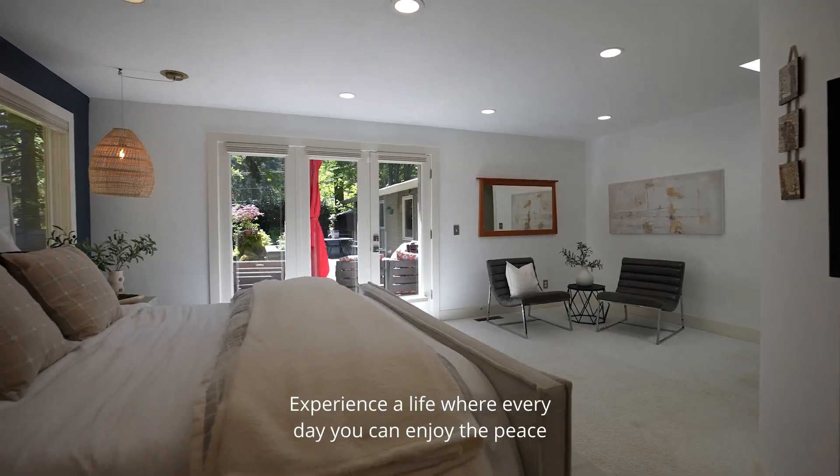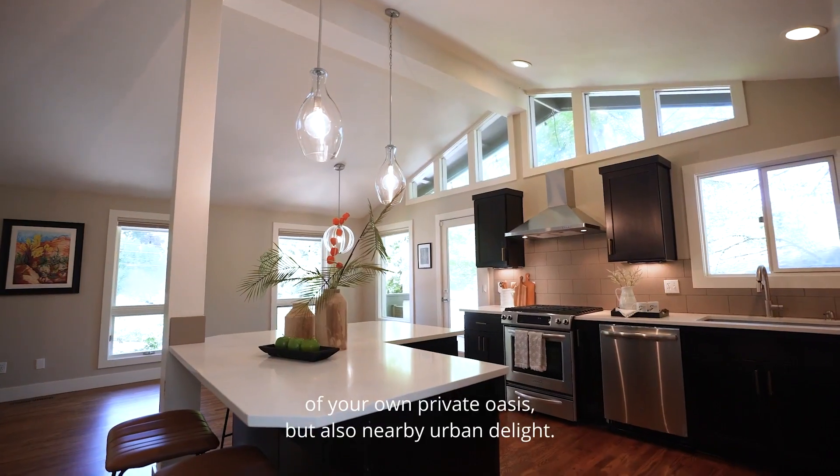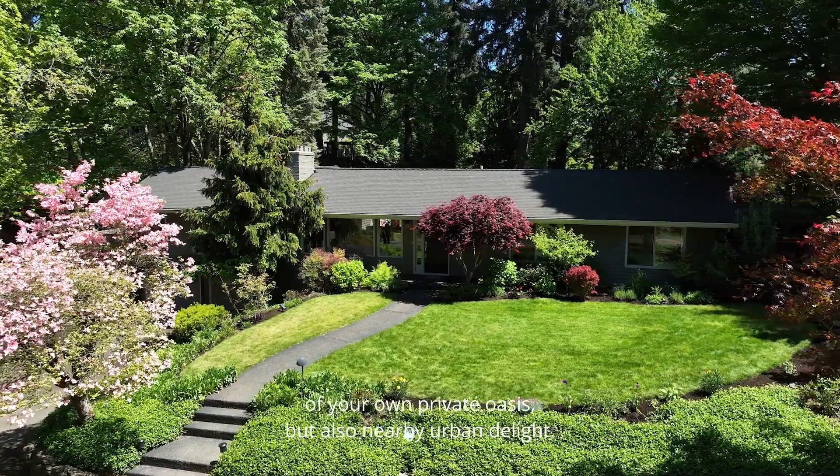Experience a life where every day you can enjoy the peace of your own private oasis, but also nearby urban delights.